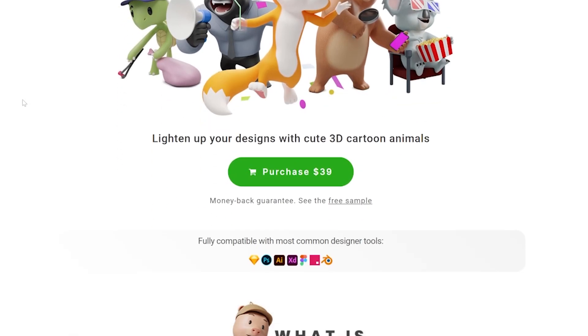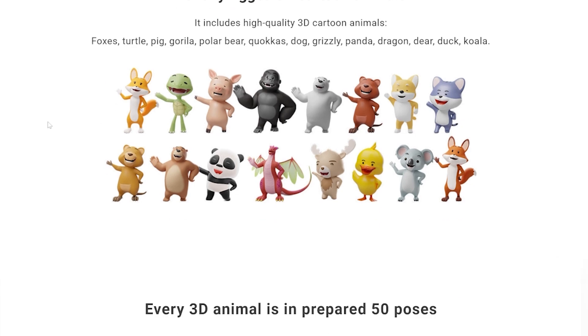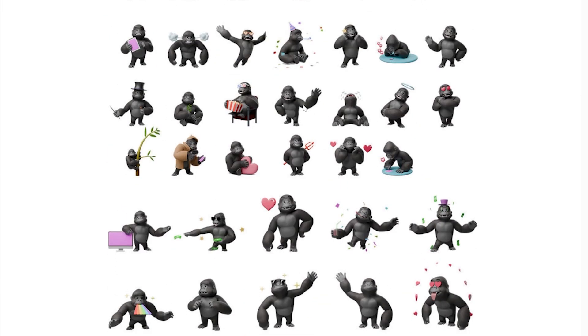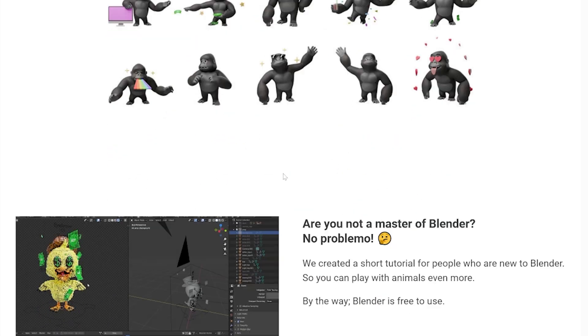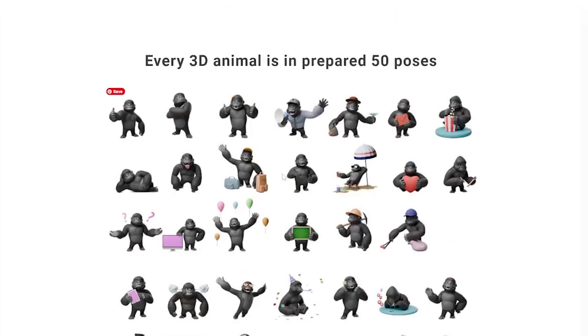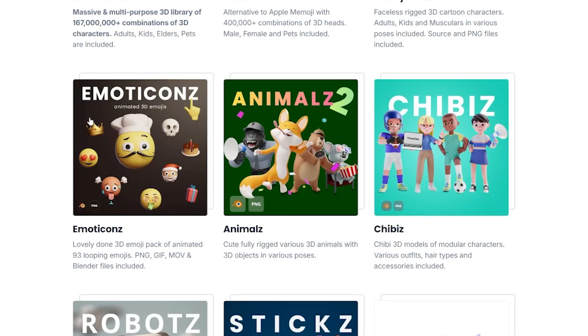We also have emoticons and animals. Let's take a look inside — there are more than 60 fully rigged cartoon animals. Right now there are 16, but it will grow. There are 50 poses which you can animate. We are currently working on animations which will definitely be included, so this is just one of the packs — you can click and see what's inside every pack.